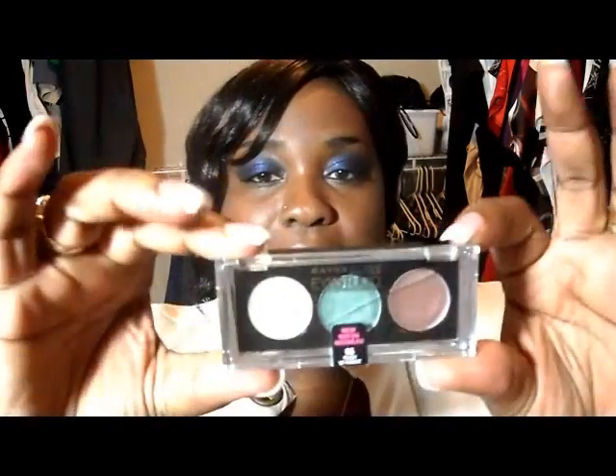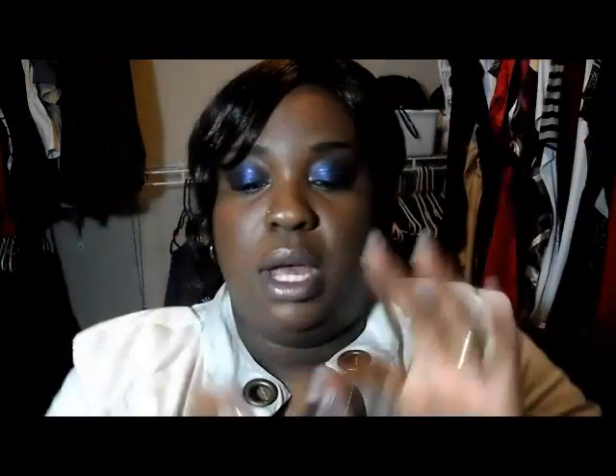These are the Maybelline Eye Studio palettes with three colors in each. They were buy one, get one 50% off at Walgreens — this was a few weeks ago. I don't know if they're still running the sale or not, but if they are, go get them while they're buy one get one 50% off.